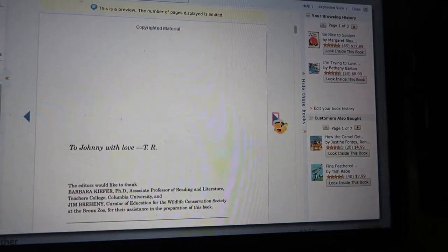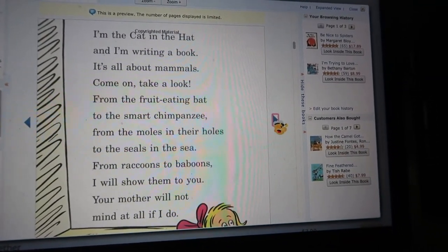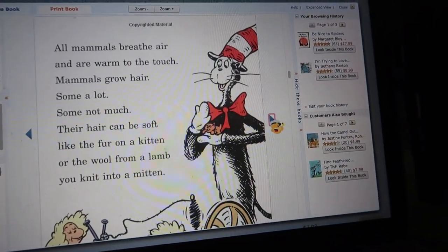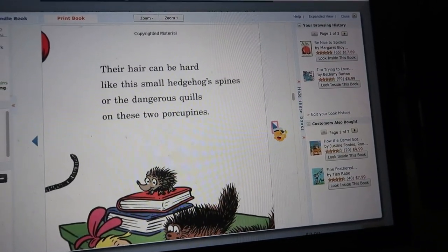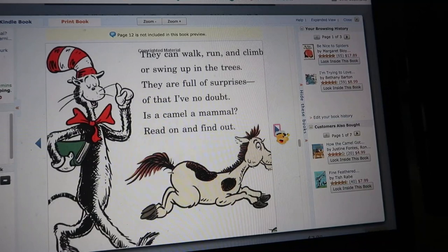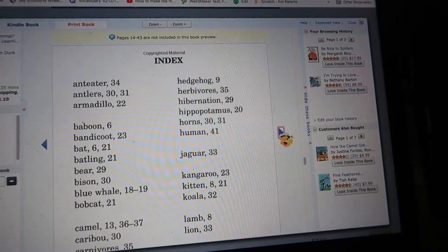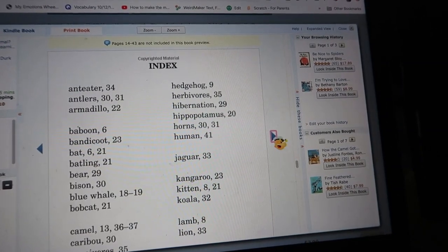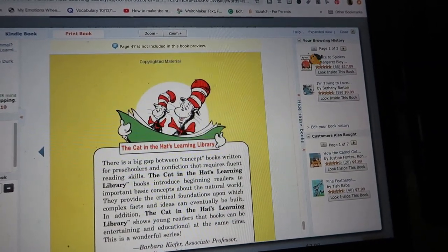The first book that's really good to get preschoolers to understand animals is Dr. Seuss's 'Is a Camel a Mammal?' In Dr. Seuss's rhyming fashion, this book goes into what mammals are, how they grow hair, how they have different types of hair — like hedgehogs or porcupines. It talks about mammals living in different types of habitats and how they can move. It gives science vocabulary words like hibernation. It's a really good book that helped the kids understand what a mammal was.